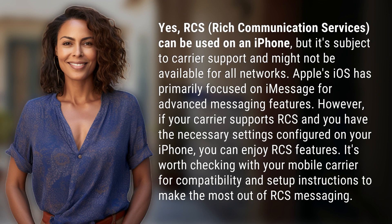Yes, RCS — rich communication services — can be used on an iPhone, but it's subject to carrier support and might not be available for all networks.